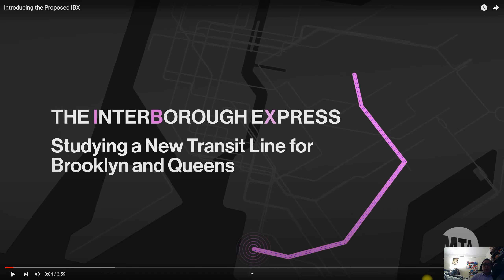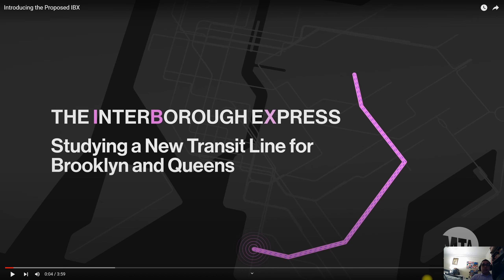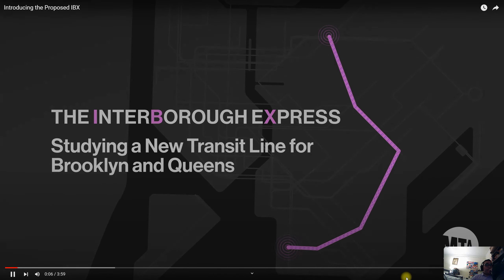Welcome to this brand new feature known as MTA Project Reacts. For the first video we're going to be introducing the proposed IBX. This video was published today by the MTA and it's about four minutes in total. I made two parts where I physically go outside and show you the various locations where you could see the track proposed for this line. I will be pausing in certain portions.